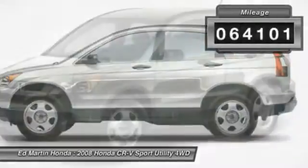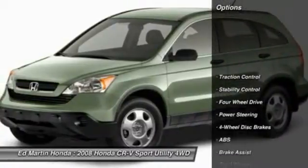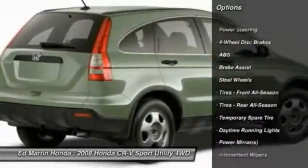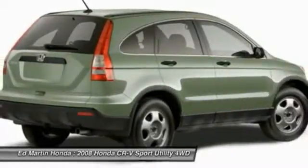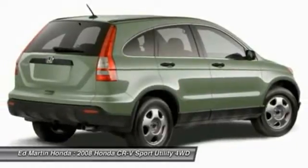This vehicle has less than 65,000 miles. Here are some of this vehicle's great options: traction control, stability control, anti-lock braking system, air conditioning, adjustable steering wheel, driver airbag, power steering, cruise control, keyless entry, and floormats.